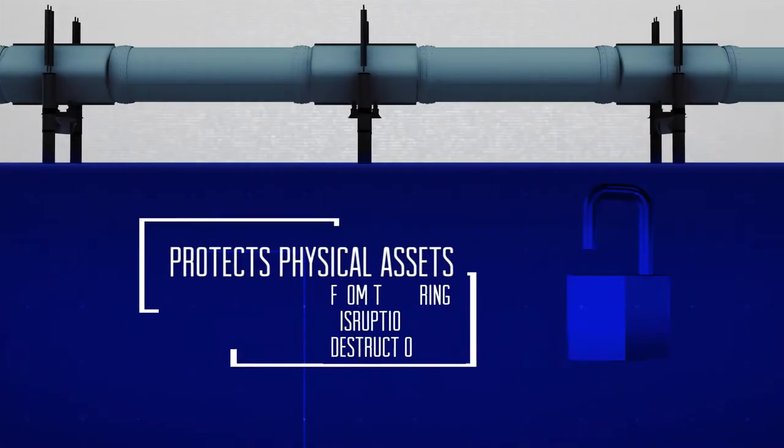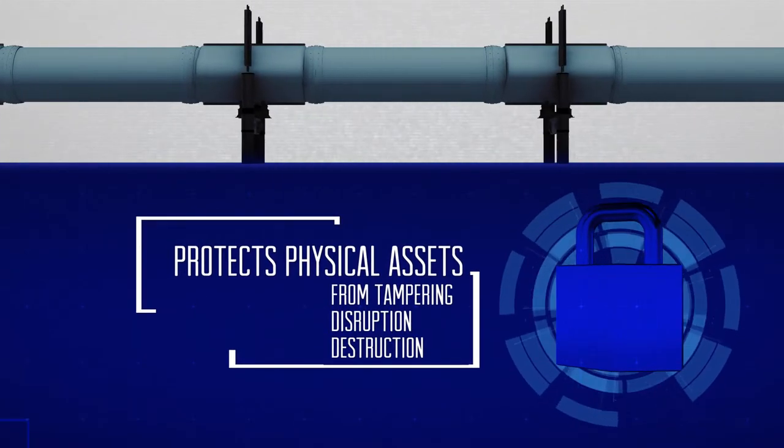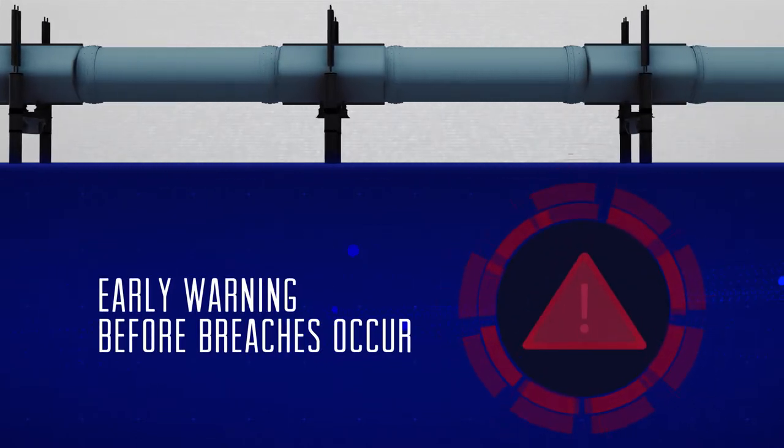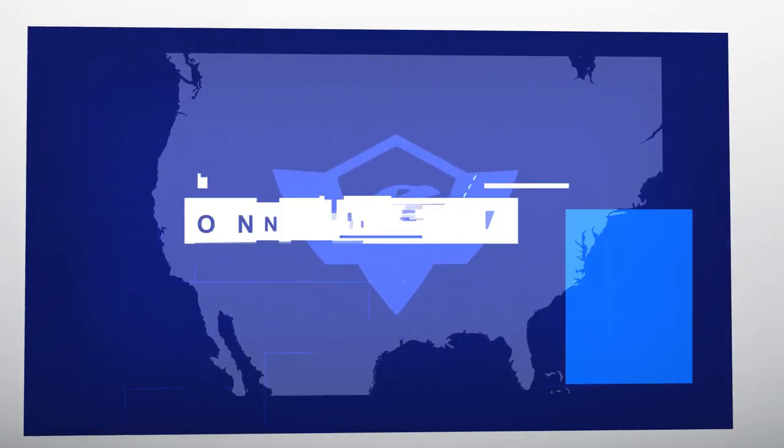CyberSecure protects physical assets from tampering, disruption, and destruction with early warning of breaches before they happen.